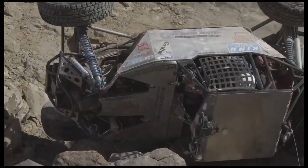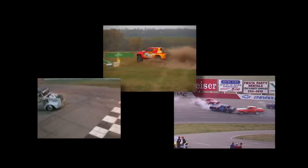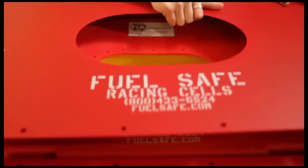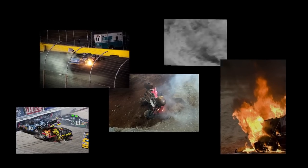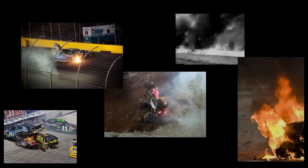Crashes are an inevitable part of racing. Fuel tanks that burst into flames don't have to be. Not long ago, fuel cells were invented to replace the metal-only tanks that were prone to leakage and very dangerous upon impact.